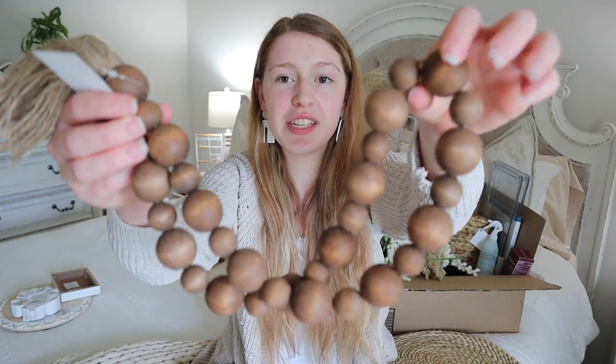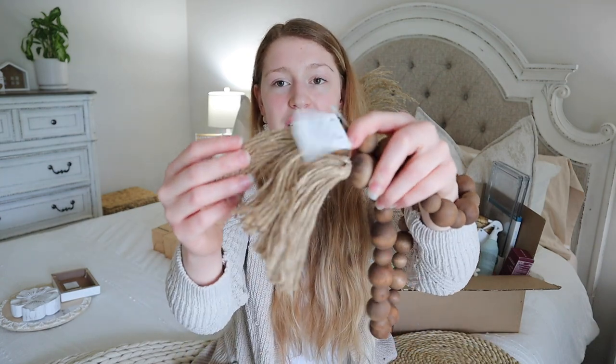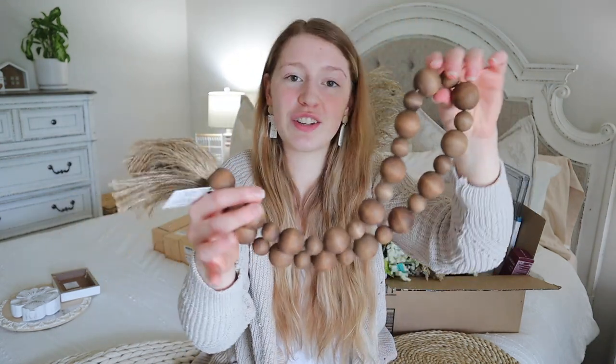The next thing from the home decor section are these brown wooden beads. These are the brown version of the white distressed ones I've used everywhere else, but where I'm using these the white ones wouldn't have worked. They just have tassels on the end and were originally $13.99. I think these are going to turn out really cute — I'm very excited.